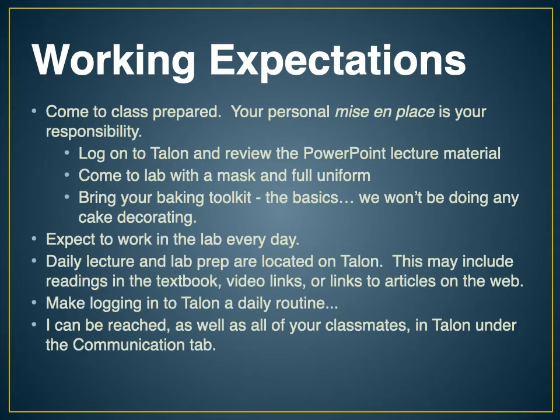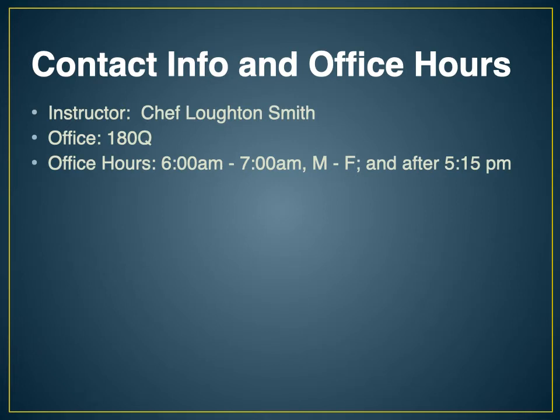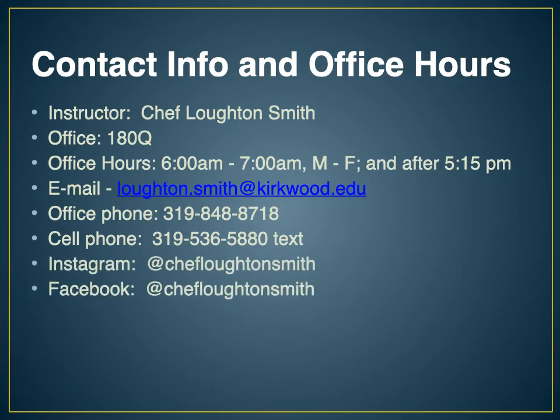I can be reached through Talon under the communications tab, and the syllabus has detailed information about how to contact me by phone, email, text message, and by Facebook and Instagram as well. My office is right across the hall from the bakery in 180Q. Office hours are limited this semester — early morning or after 5 o'clock in the evening. When I'm in the lab I'm not available in my office, but you can always text me on my cell phone. I post pictures of what we do in class on Instagram and Facebook nearly every day.